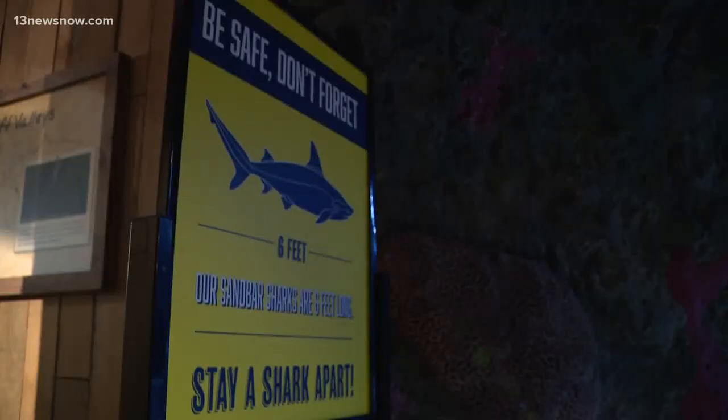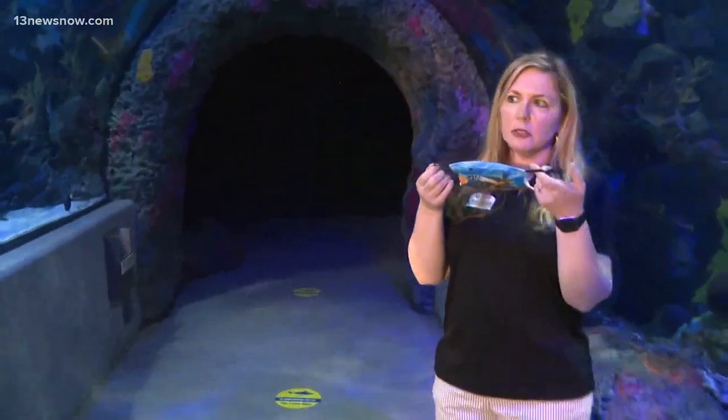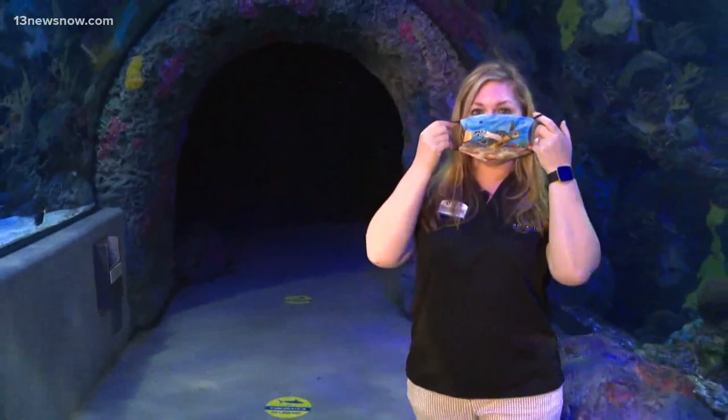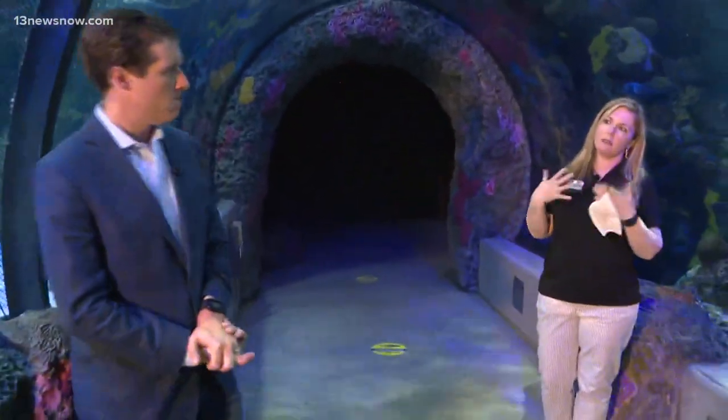We also want to be educational. And of course, we want you to bring a face covering. If you're 10 or older, we're going to ask you to have a face covering. We have some really great ones available at our gift shop for sale, and we're asking all of our guests to have that. Our staff and volunteers will have a face covering on as well.